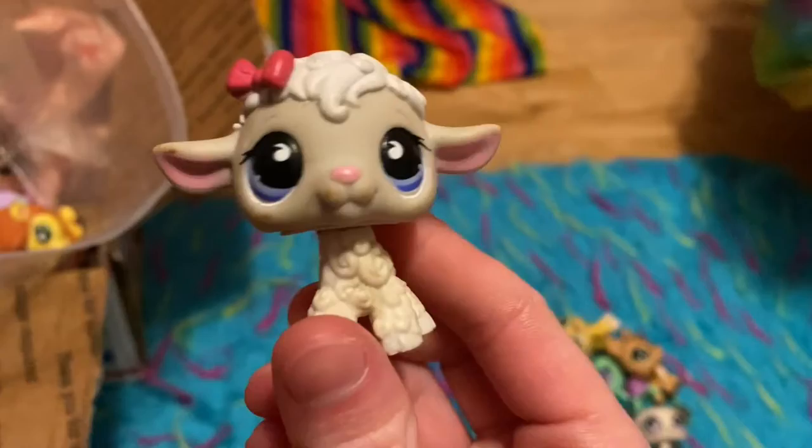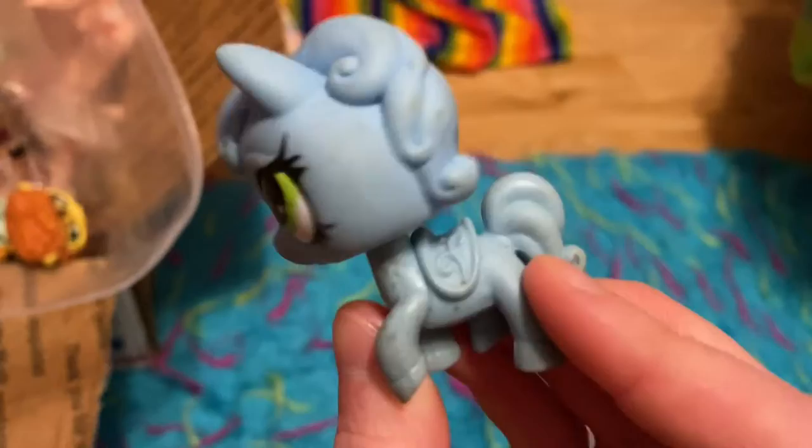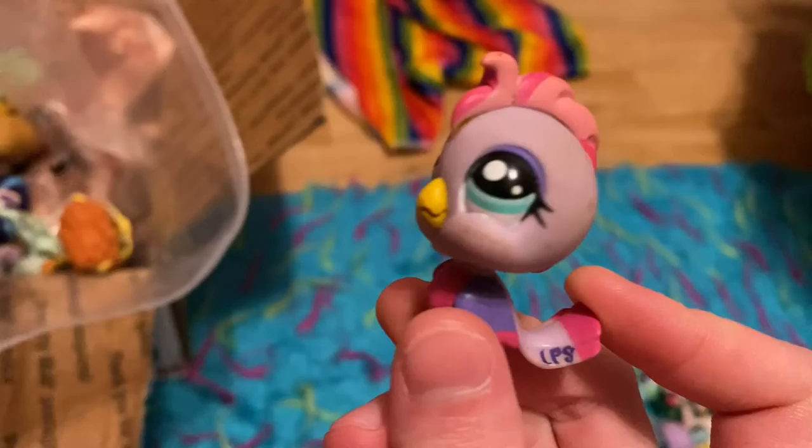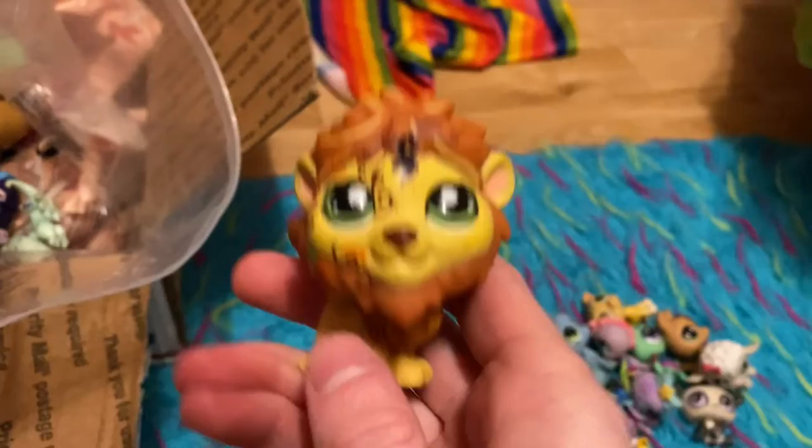This ugly turtle. I hate the new LPS and I'm not sorry about it. This lamb. An octopus. A horse. These are all in very used condition and it shows. A bird. Peacock. Lion — who also got drawn on.